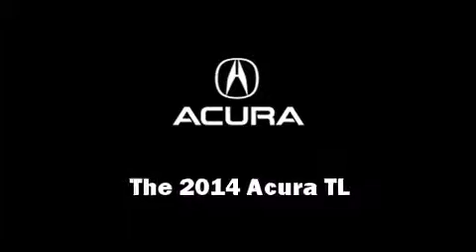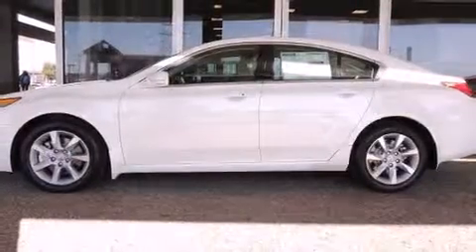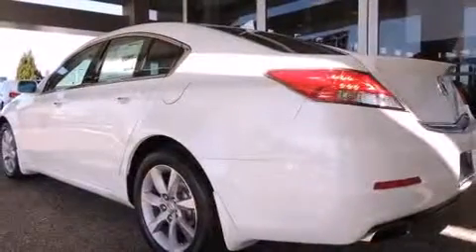The 2014 Acura TL with fewer than 5,000 miles on the odometer. This four-door sedan prioritizes comfort, safety, and convenience.